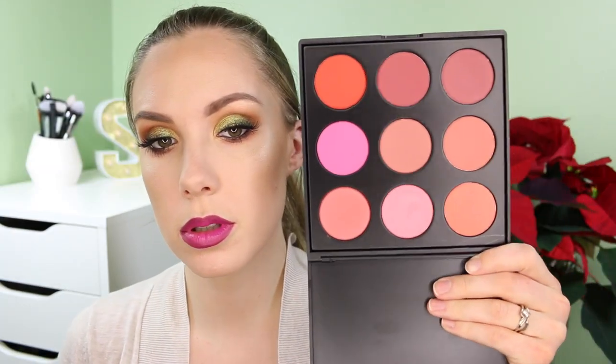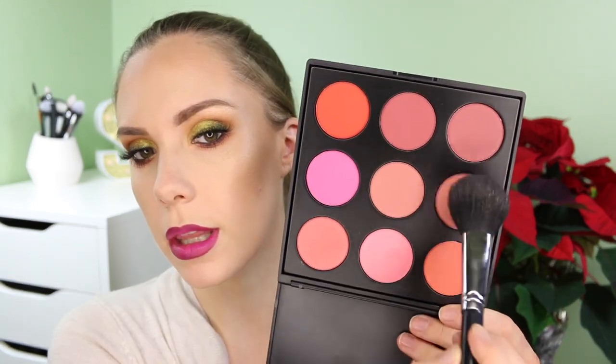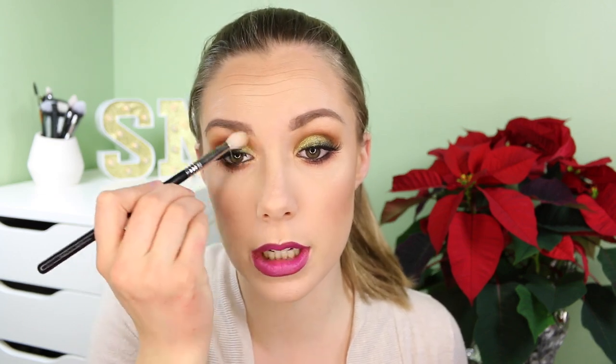I'm going to bronze my face with the Girlactik bronzer in the shade Cabo — this has been my go-to for a while. Girlactik makes really really nice bronzers. Then from the Morphe 9B blush palette I'm picking a couple of shades and mixing them together. We're going to highlight again with Champagne Pop, sweeping that over the top edge of where the blush is.